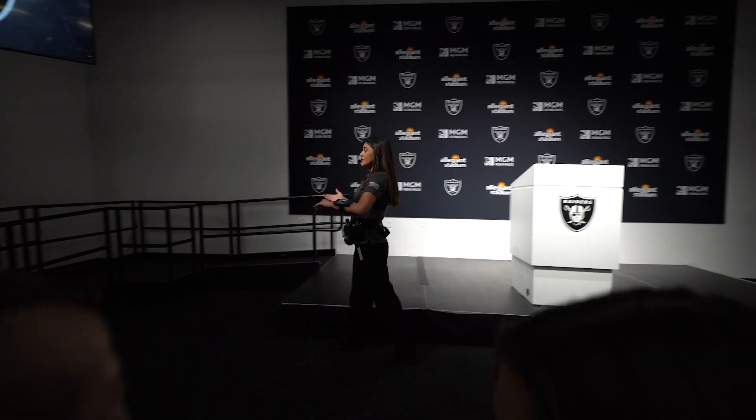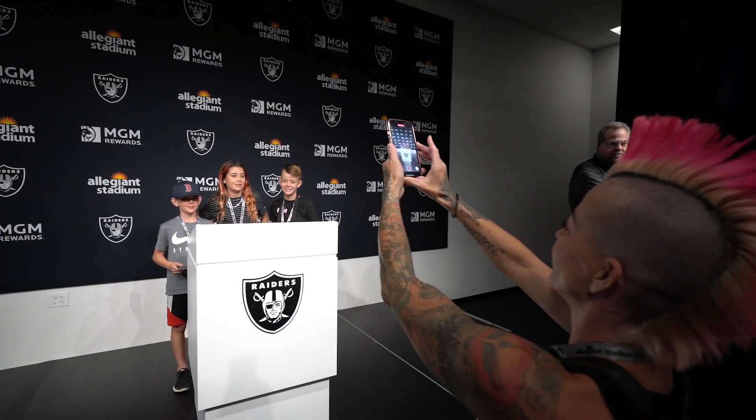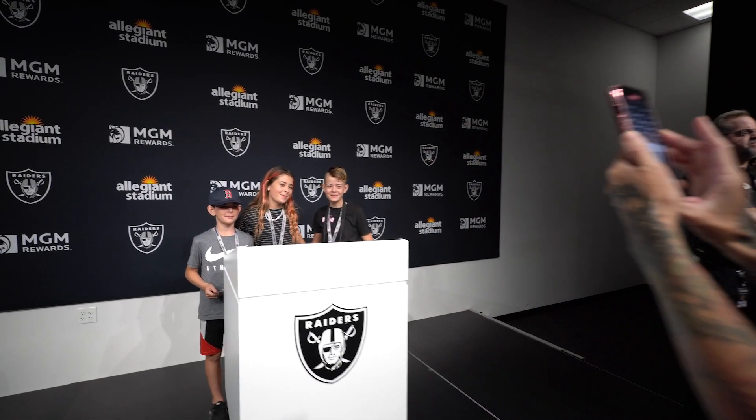We're heading into the press room — quiet on the press! This is where the players and coaches speak to the press after a game. Just win, baby!